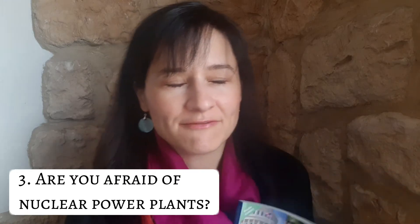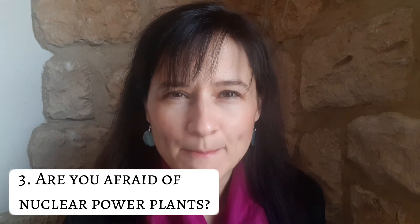The third question comes from the book "Thousand Questions, Thousand Answers" — and this time I chose the C1 level book. Don't be scared. Sometimes it can occur that you get a question which is more like C1. At least it happens in Hungary at the English language final exam, which is meant to be a B2 level exam. The third question is: are you afraid of nuclear power plants? Post a video, give your answer.